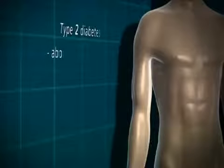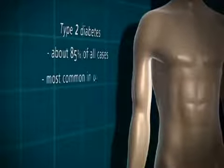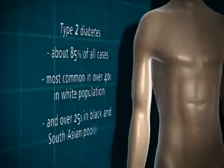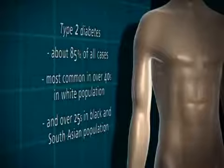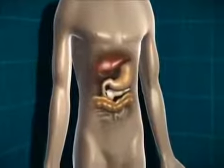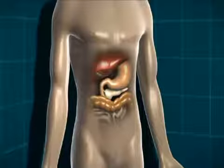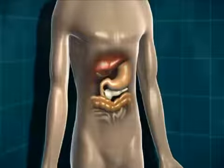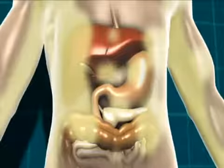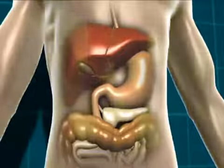Type 2 diabetes accounts for about 85 percent of all cases in the population. It's most common in the over 40 age group in the white population, and in the over 25 age group in the black or South Asian population. Type 2 diabetes is a little more complex because of slightly more processes at work — either the body isn't producing quite enough insulin, or the insulin it is producing isn't working properly. That can be due to being overweight, because a build-up of fat can stop insulin doing its job properly, but it can also happen in people of a healthy weight.